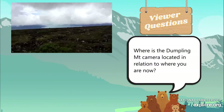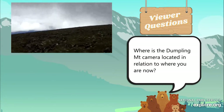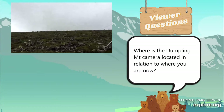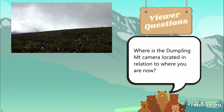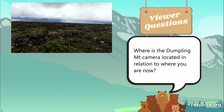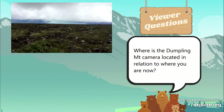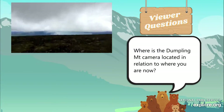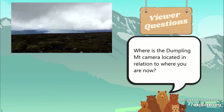The Dumpling Mountain camera is located due south — straight ahead in that direction, maybe about a half mile or so from where I am. Right now we're looking almost due east toward the Iliuk arm of Naknek Lake.